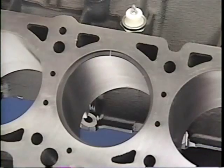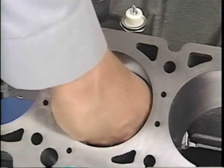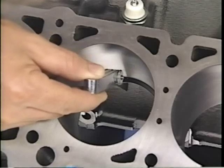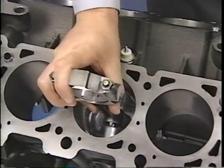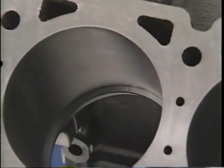Now that we've covered feeler gauges and straight edges, try answering this review question about piston ring end gap. The technician shown here is checking piston ring end gap. What is he not doing that would help ensure an accurate measurement? The answer is that he failed to use the piston to position the piston ring in the cylinder. Using the piston helps ensure the ring remains square to the bore.